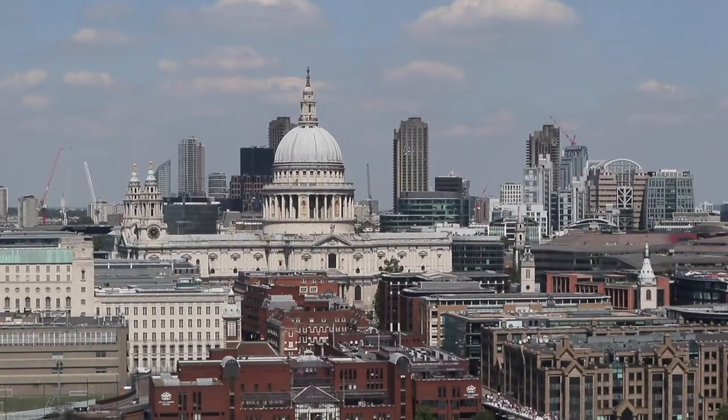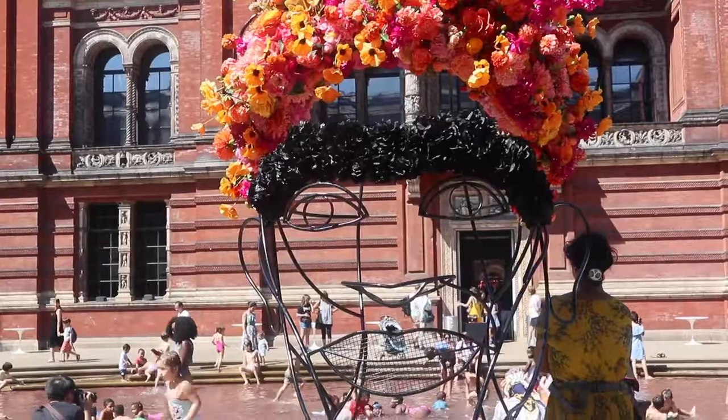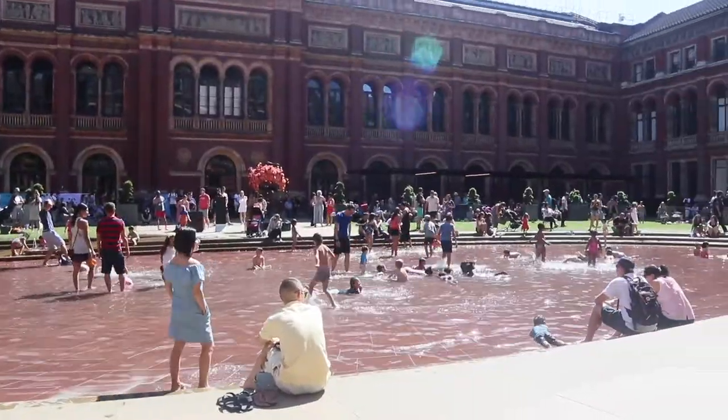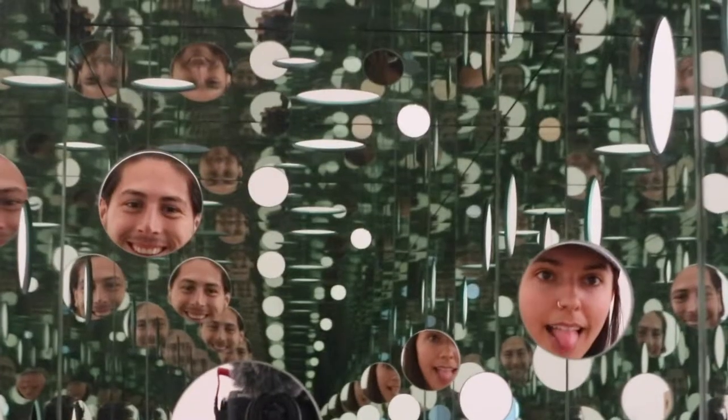Hola, estamos enfrente del museo de Tate. Lo que es muy padre de Londres es que muchos de los museos son gratis. A veces tienes que pagar para entrar a unas exhibiciones, pero puedes entrar gratis. De todos los museos gratuitos, yo fui a Tate, Victoria y Albert, y el Museo de Ciencia. Mi favorito era Victoria y Albert porque ahí tienen las exhibiciones más interesantes, según yo. Y también había más que ver gratis.